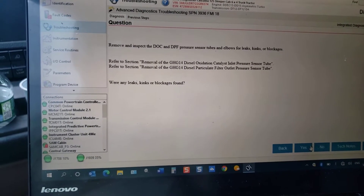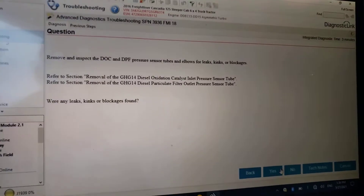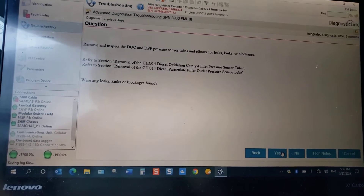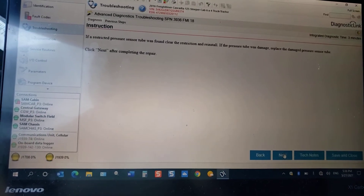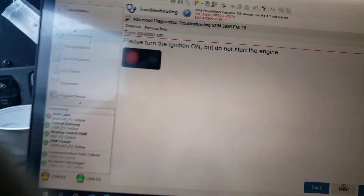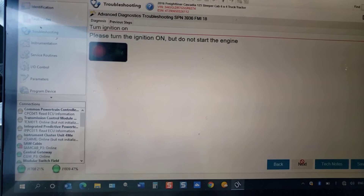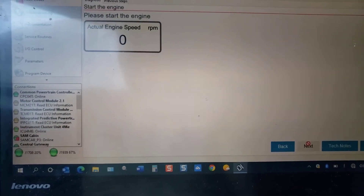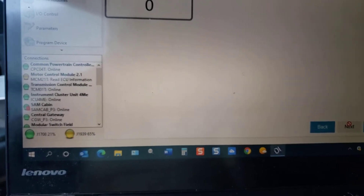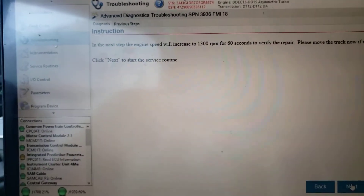The tool says to remove and inspect the DOC and DPF sensor tubes. I didn't do that at the time, but I did it later and I'll show you what I found. I clicked 'Yes' this time. It asks if the restriction pressure sensor tube was found clear of restrictions. I clicked next. The tool says to please turn the engine on — I'm doing that now, starting the engine. It's going to rev up to 1300 RPM for about one minute.